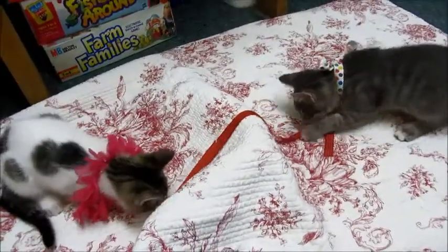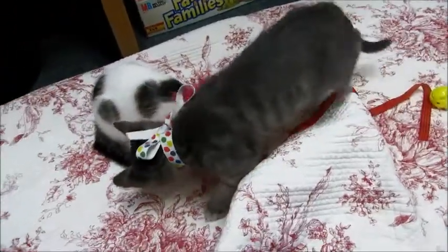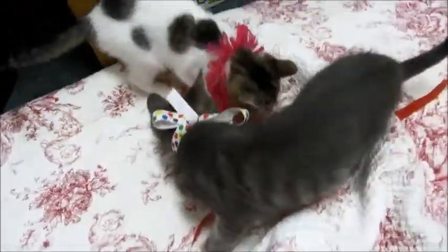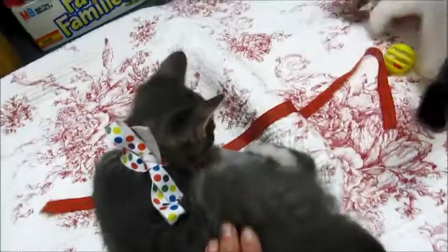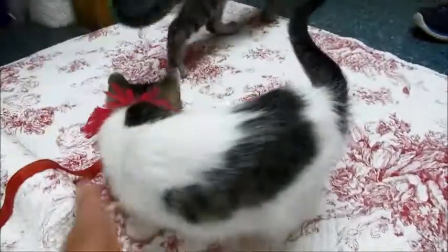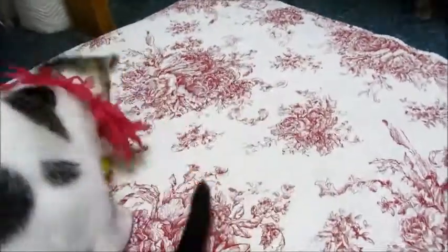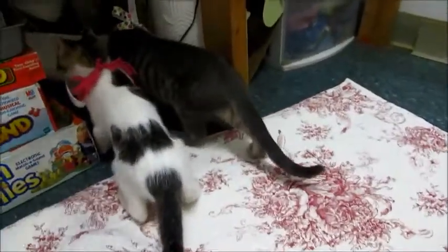Look at these two little cutie pies — one on either side of the ribbon! These are 12-week-old kittens. The gray one is a male gray tabby — he's very cute with his little bow. And then we have his sister; she's got a lot of white with some tabby on her. Really interesting markings — they're both really beautiful colors.